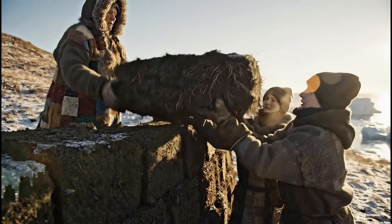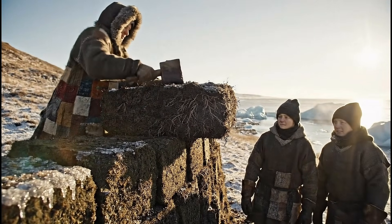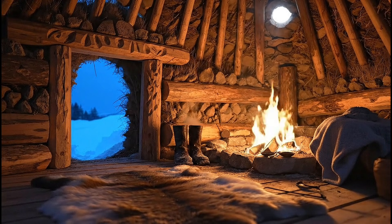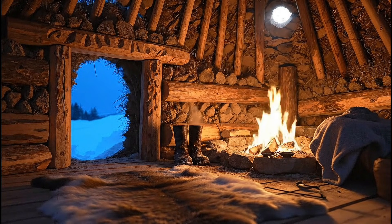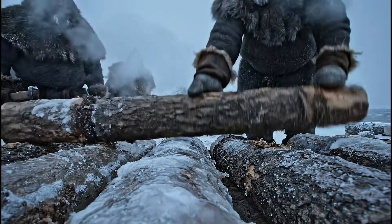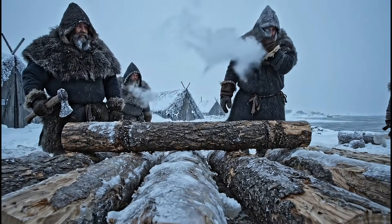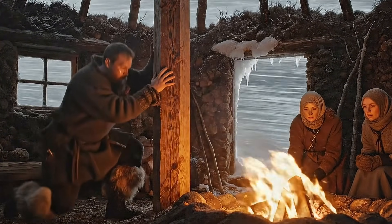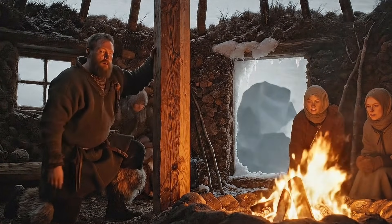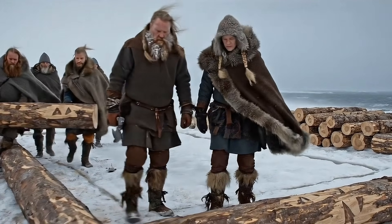In the far north, where winters could last half a year and temperatures dropped low enough to freeze the sea, survival depended on more than courage. It depended on knowledge. Long before thermodynamics, insulation ratings, or modern engineering existed, the Vikings developed a series of techniques that allowed them to build warm, durable homes in some of the harshest environments on Earth. These methods were practical, ingenious, and in many ways centuries ahead of their time.